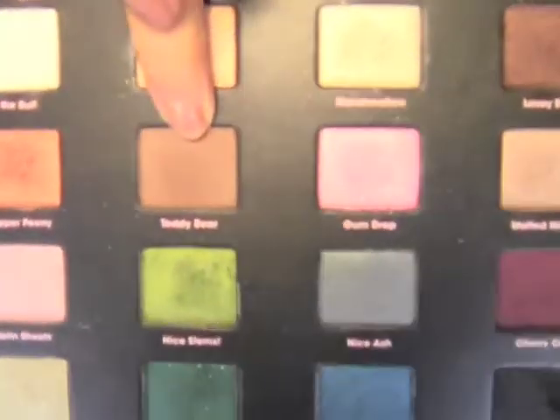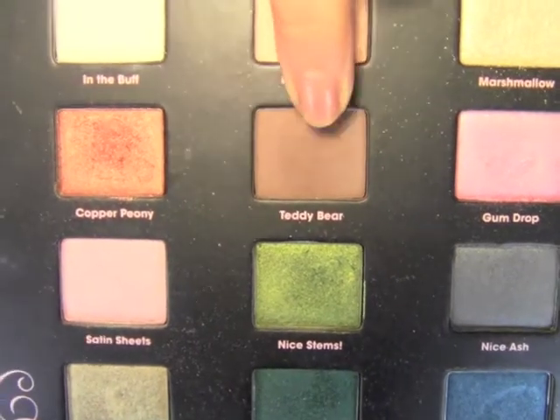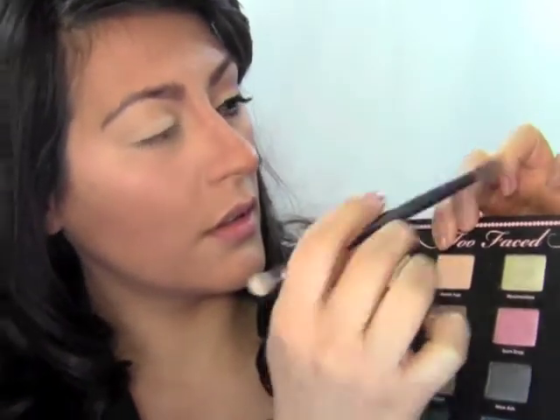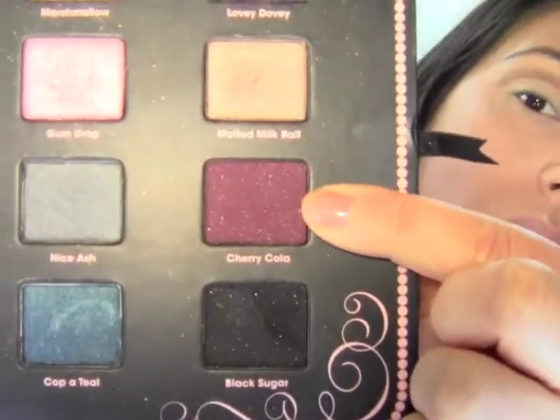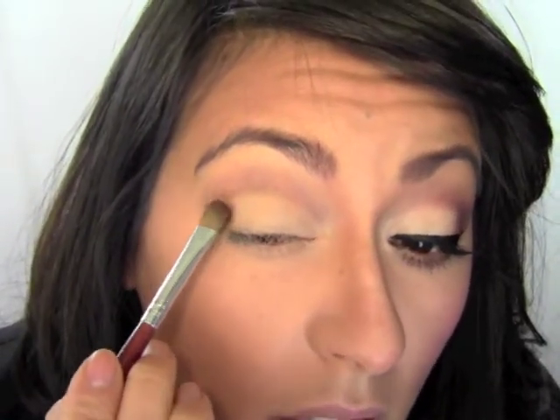After applying the off-white base, the next color is Teddy Bear — a matte brown a couple shades darker than my skin tone. Using a narrow crease brush, I apply that right into my crease. Then I switch to a smaller stiff flat brush and go in with Cherry Cola in the outer corner. This is a dark color so it's really important to build the intensity gradually rather than slapping it all on at once, just pressing it right into the corner.